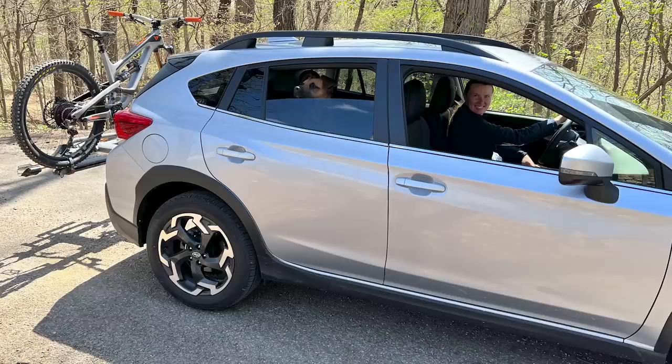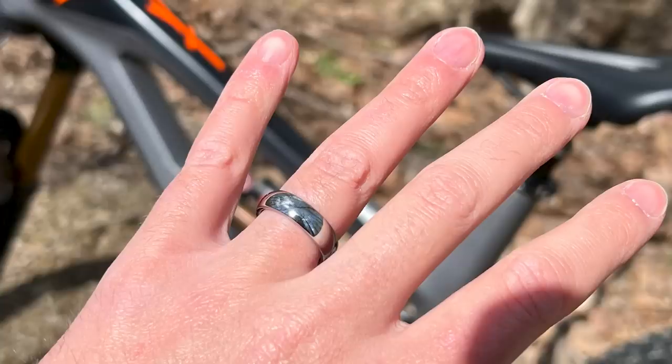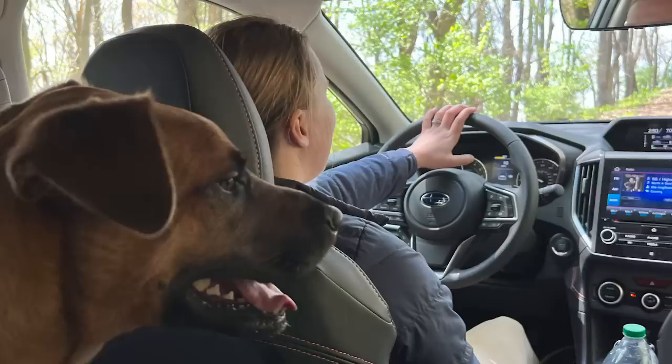The next life hack is in from Zed in Ohio, USA, who says: find someone to fall in love with, put a ring on it, and boom — free bike shuttles for life. Life hack! Although he does say the only downside is occasionally you have to do the things they like too. Is that a hack too far — getting married just for some free uplifts?